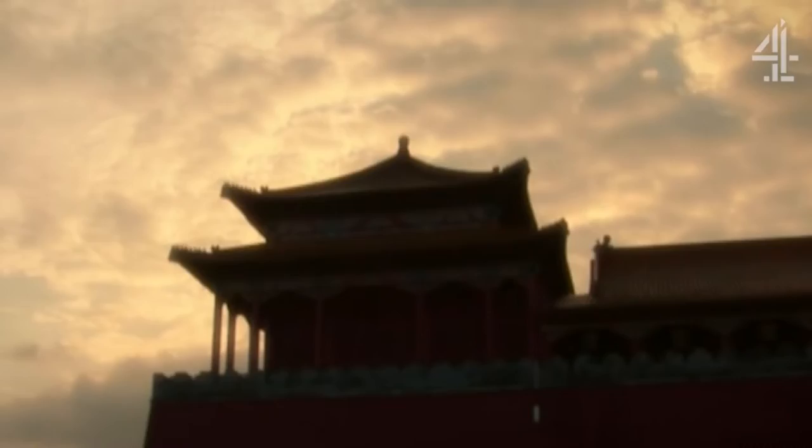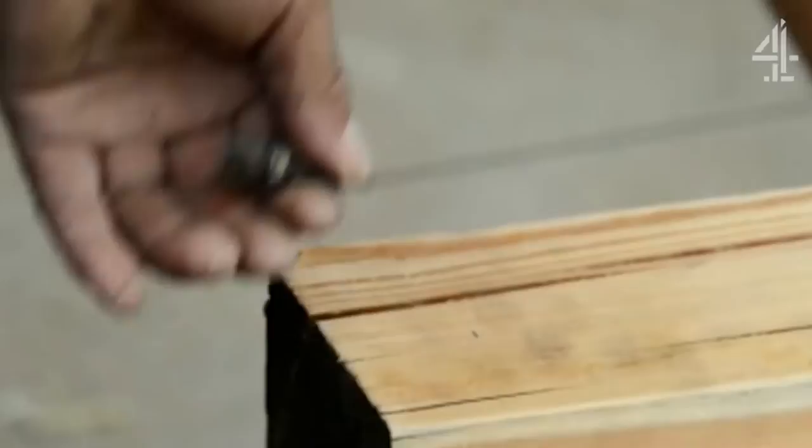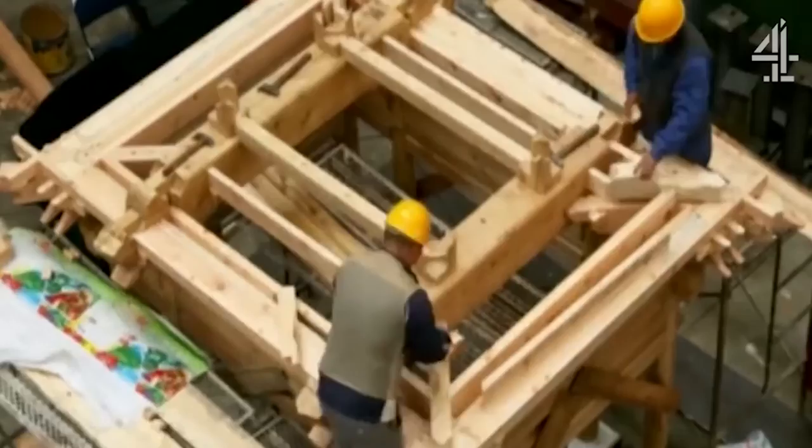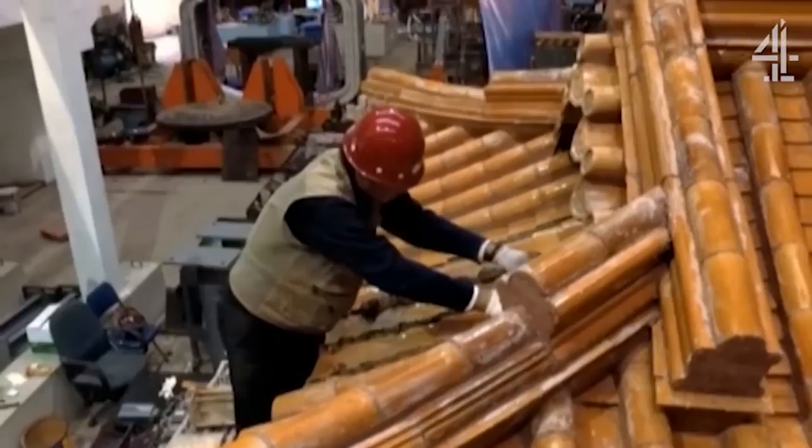To find the answer, specialist carpenters are building a unique scale model to replicate the classic Forbidden City structure. To be as accurate as possible, it is being made using traditional carpentry tools and techniques. The scale is 1 to 5 — a fifth of the original size. Engineers have built it on a shake table to simulate earthquake forces, calibrated to the size and weight of the scale model.